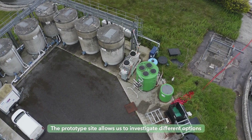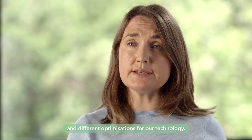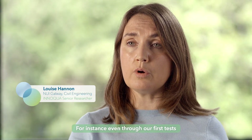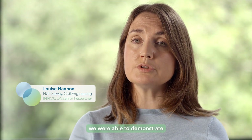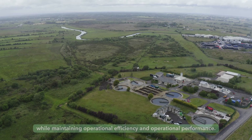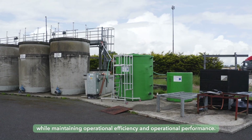The prototype site allows us to investigate different options and different optimizations for our technology. For instance, even through our first tests, we were able to demonstrate that a reduction in size would be possible, while maintaining operational efficiency and operational performance.